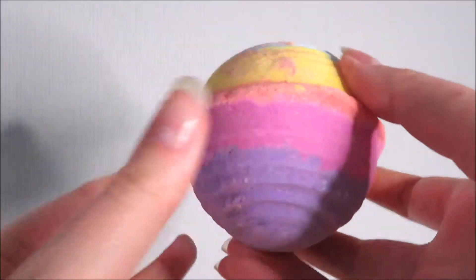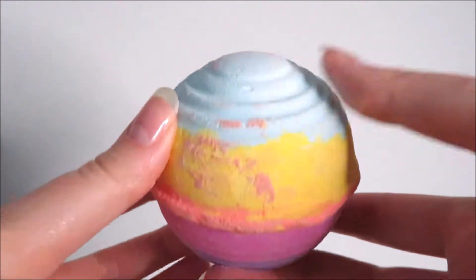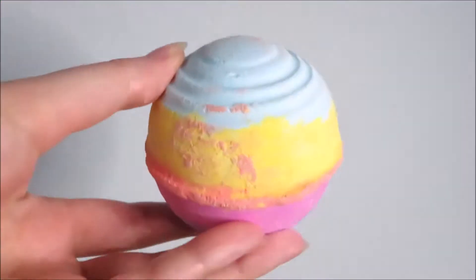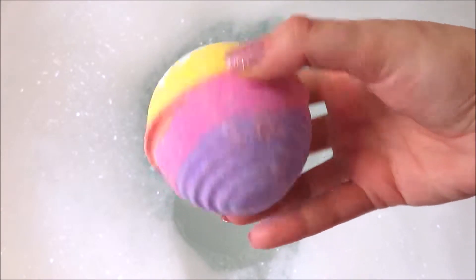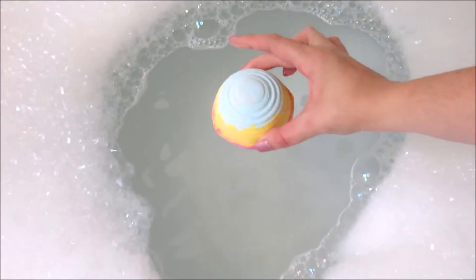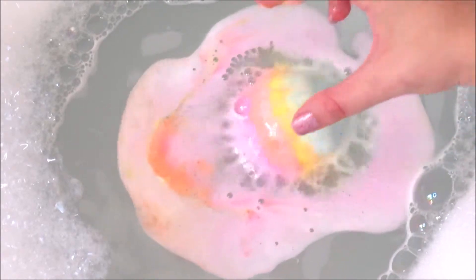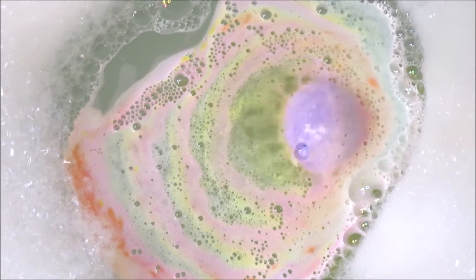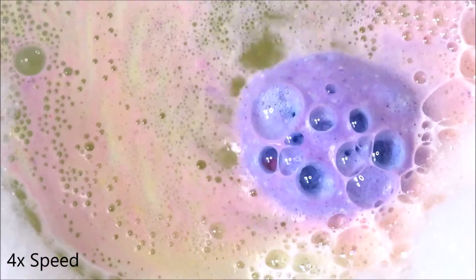Hi jellybeans, today I'm showing you the Groovy Kind of Love bath bomb from Lush Cosmetics. This vegan and cruelty-free bomb is packed full of rosewood, bergamot and ylang ylang oils which help your skin feel balanced, toned and refreshed.